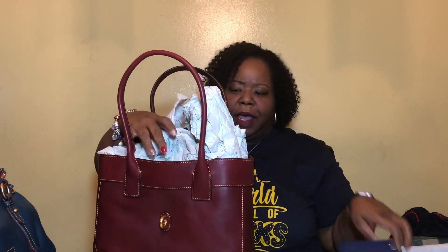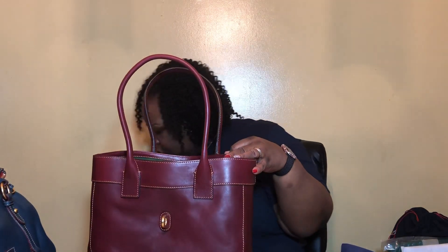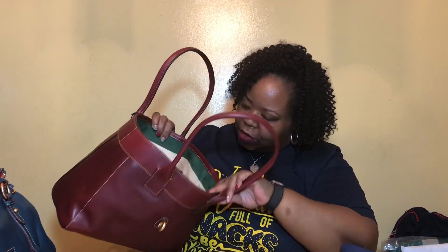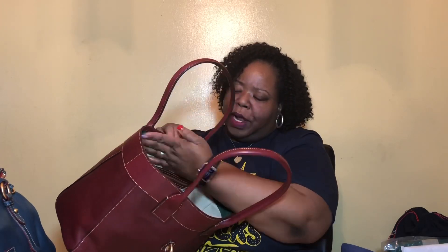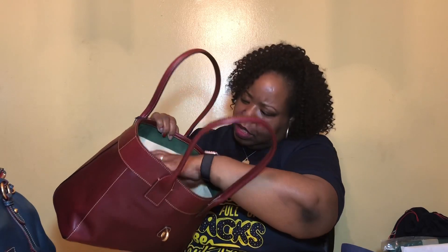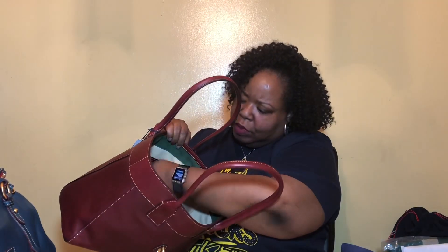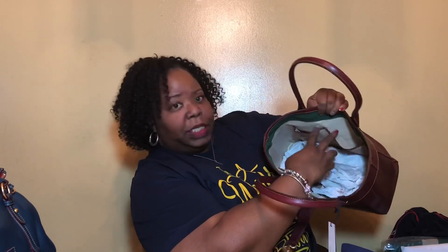She comes with her dust bag and is stuffed. Not going to do a full review, but she has a standard Dooney & Bourke setup with a slip pocket. She is lined in leather and has a collar of green suede around the top. She has a zipper pocket on the back lined with brown nylon, and she has two slip pockets.